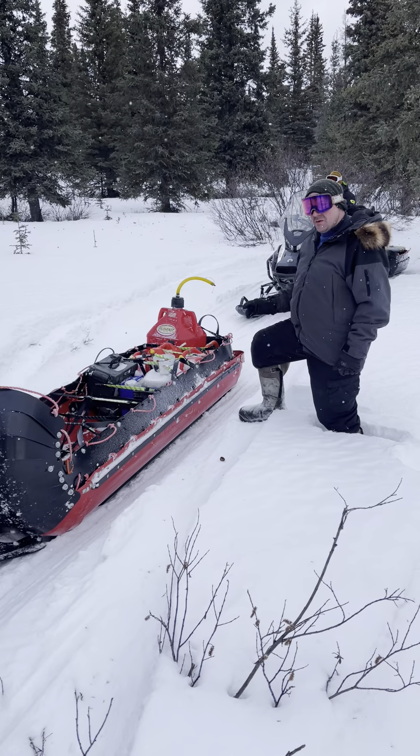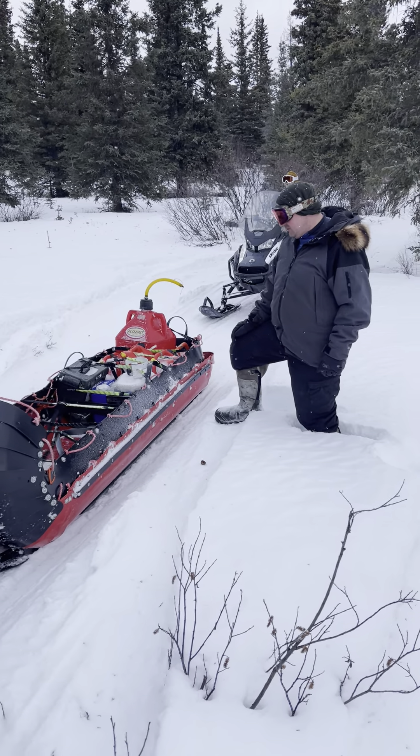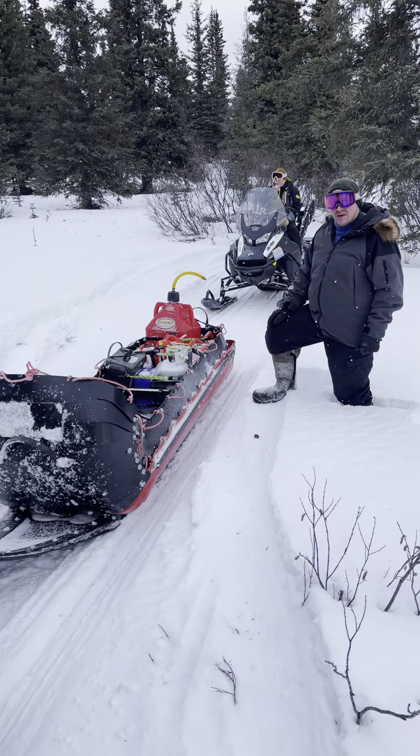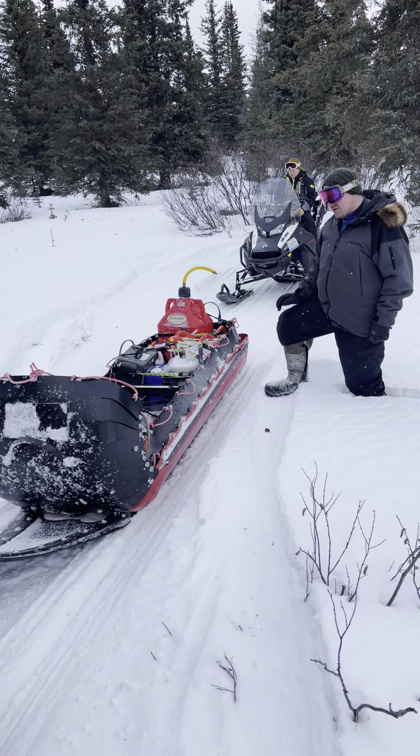We just went out for a bison hunt and set up a 10-day camp. A couple weeks from now I'm going to go on a big expedition bison hunt, and this is a great tool for that.